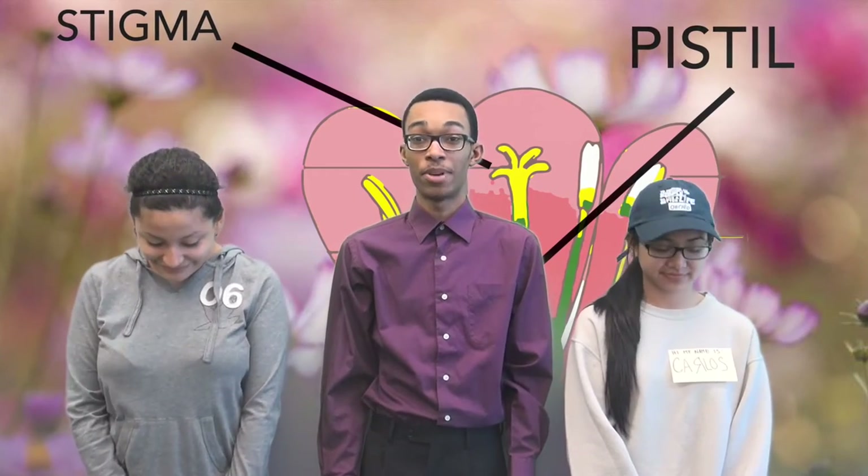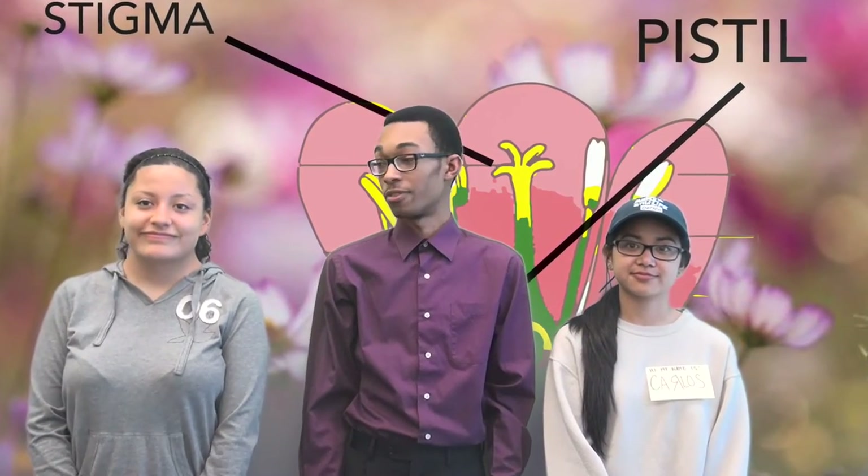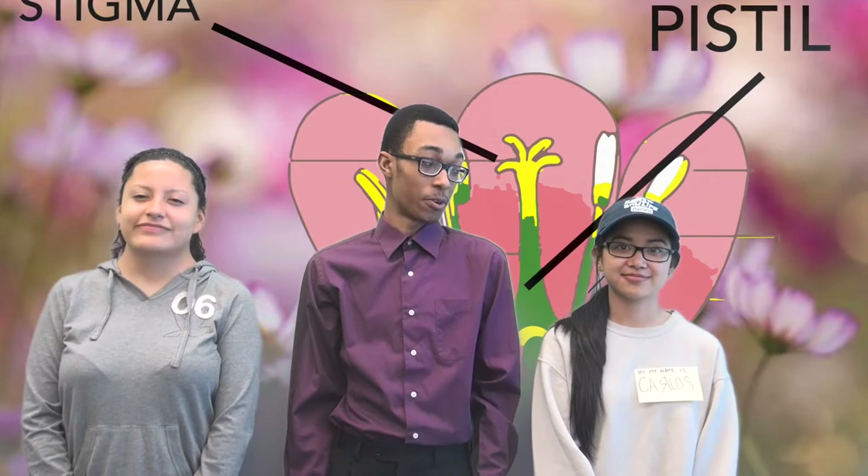The stamen consists of a filament and anther, and the anther is the part of the flower where pollen is actually produced. Kids, we are now standing on top of the pistil, where pollen germinates. A pistil is the ovule-producing part of the flower. The ovary often supports a long style topped by a stigma. The mature ovary is the fruit, while the mature ovule is the seed. Then there's the ovary, the enlarged basal portion of the pistil, where ovules are produced.